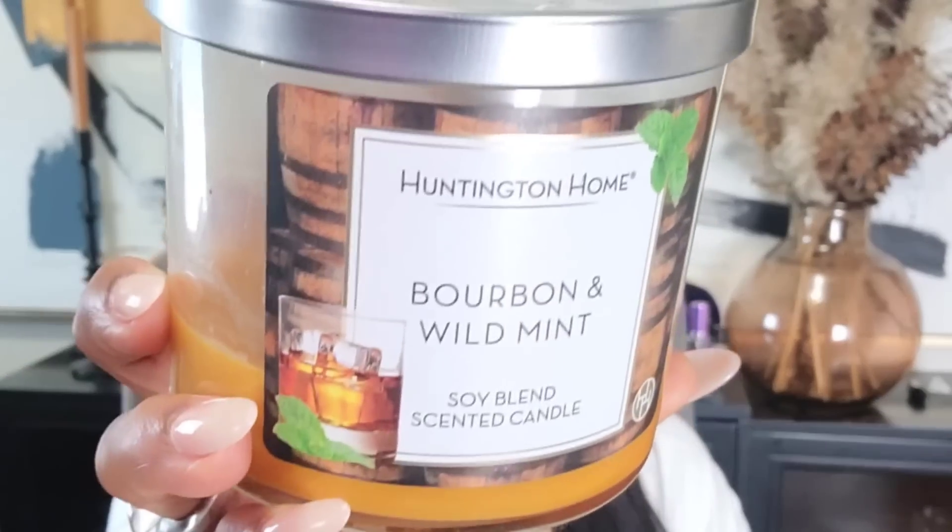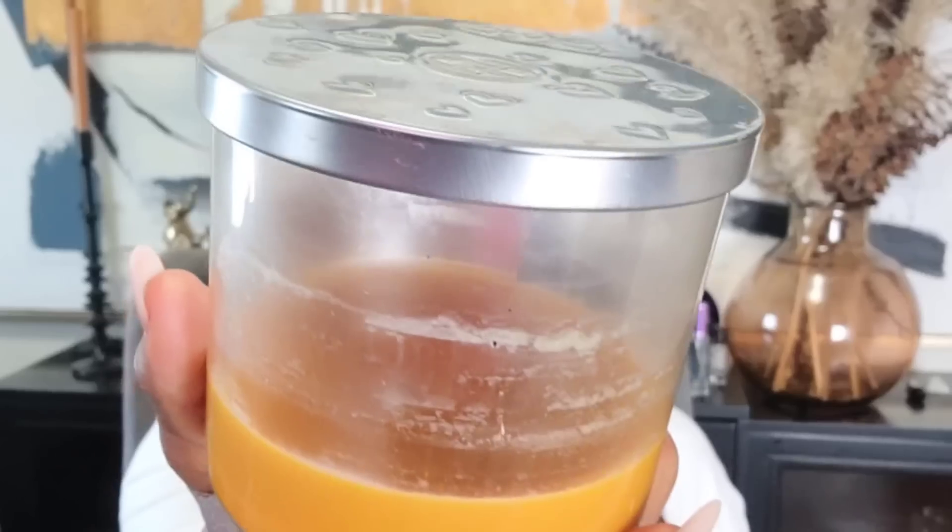The other one I love is called Bourbon Wild Mint. It's a very unique fragrance — you have to like a boozy note, like a cognac with brown sugar, orange bitters, and hints of mint. It's definitely more masculine, or for women who like bourbon drinks. I can burn this for 30–40 minutes, snuff it out, and the scent stays in my room for a long time. Look at that even burn — $4.99 at Aldi.